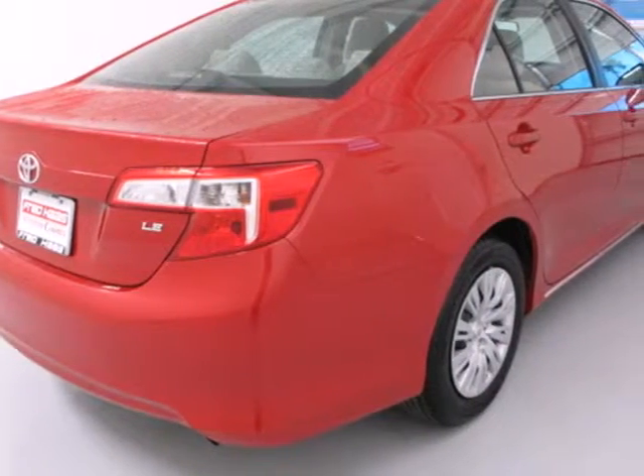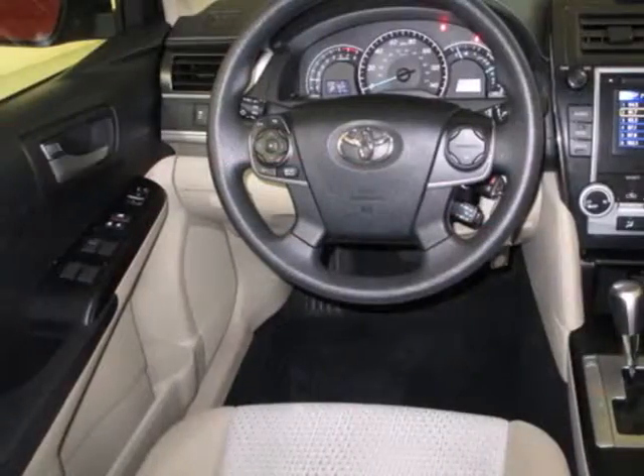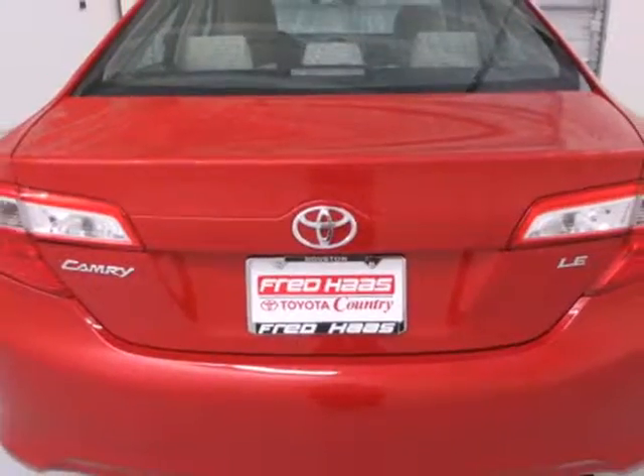It comes with the safety of a tire pressure monitor, brake assist, and first in class 10 standard airbags. You'll also get anti-lock brakes, stability and traction control, and side impact door beams.